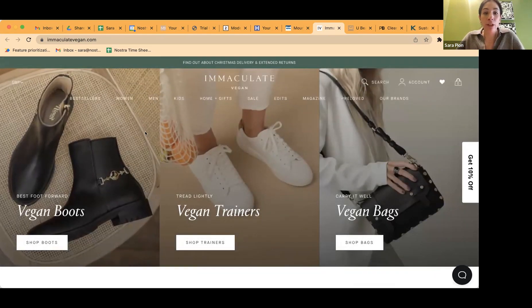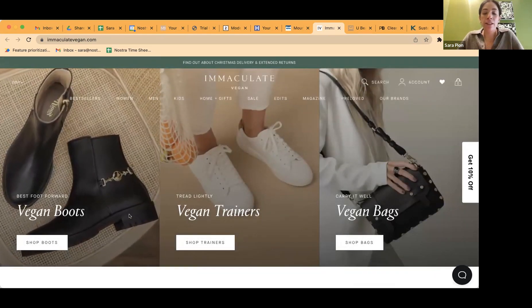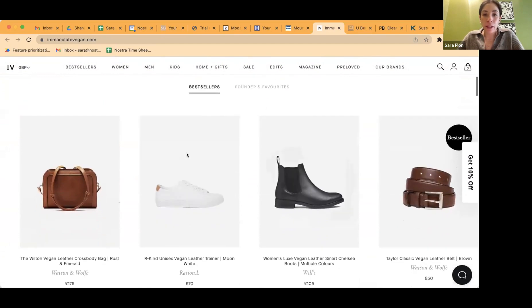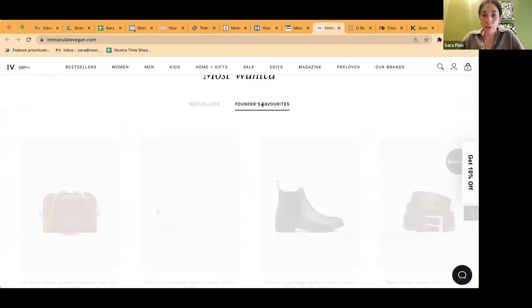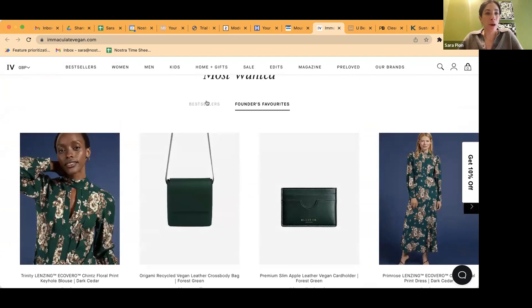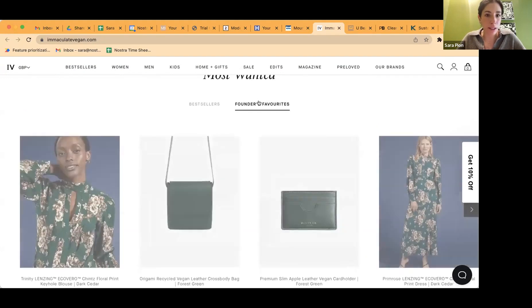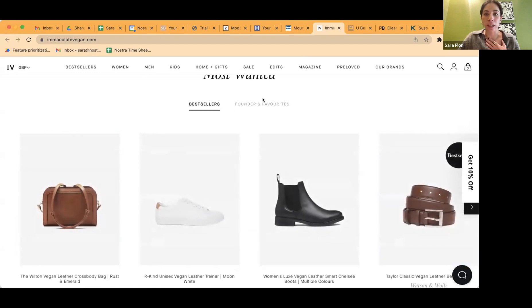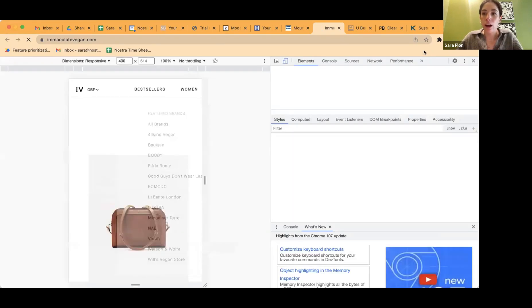Scrolling down, I wanted to point out a few things I liked that some stores may not have on their websites. Not only featuring bestsellers, but also 'Founder's Favorites.' I think that's a really interesting way to say both 'here's what our customers like' and 'here's what we recommend as a business.' Across any industry, having bestsellers plus staff recommendations can help with legitimacy — yes, customers love this, but we as the experts like these too. It's really easy to navigate on desktop.